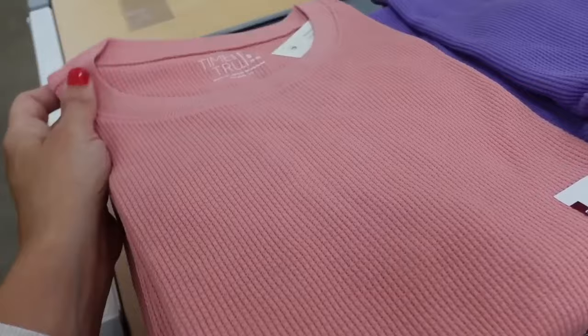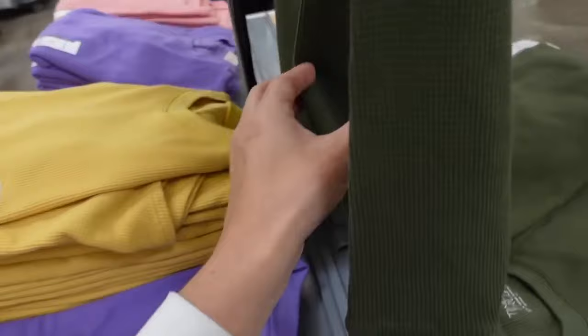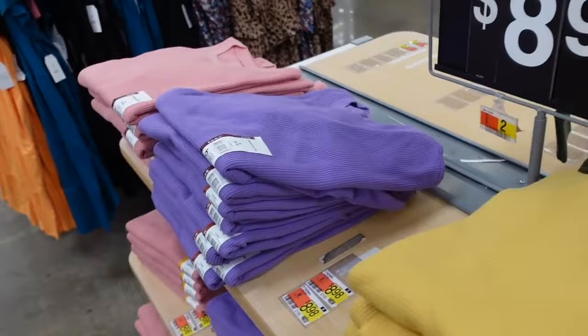Some of the new Time and True waffle tops — these have that scoop neckline, it's a relaxed fit, long sleeve, ribbed wrist, kind of scoops in the middle. Comes in the green — they still have this color from last year — now there's also purple, gold, and pink. They're $8.98.